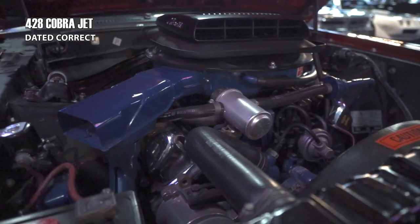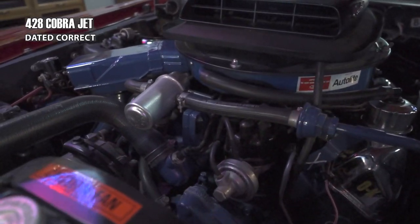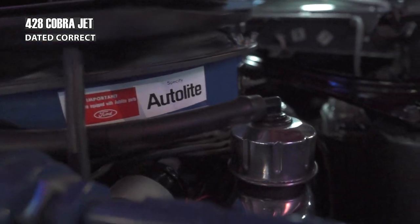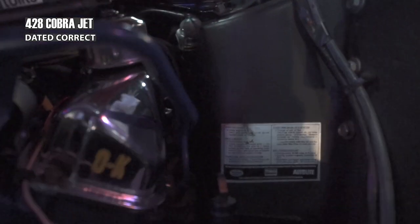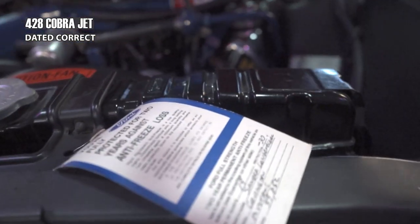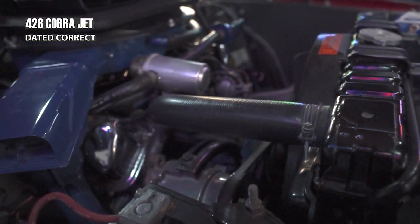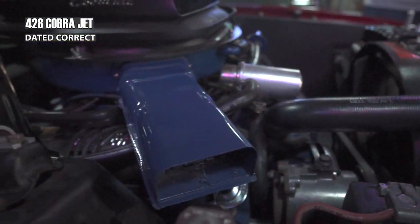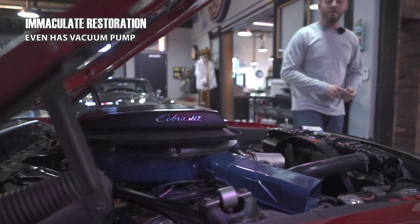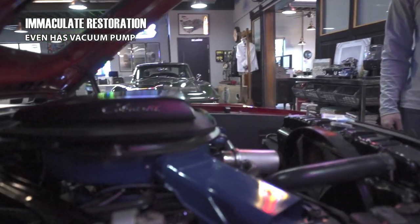You see the Cobra Jet lettering on the side of that shaker, so everybody knows what we're packing under here. This is a date-correct 428 in here. Literally all of these stampings, the chalk markings, the stickers on the firewall — everything is restored to factory specs. We even have a vacuum pump on here. Back in the day, that was one of the things you wanted to yank off immediately and forget about emissions. So to have that on here as the original part is really insane and hard to find.